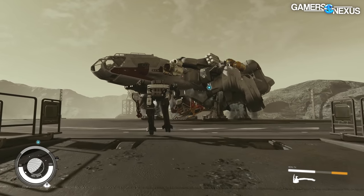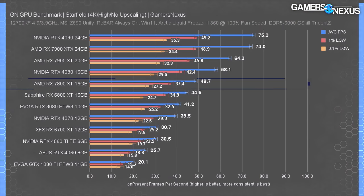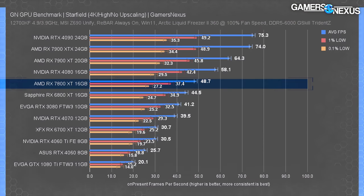We have a lot to go through today, but we've compacted the data more than usual. We'll speed through charts after the first couple. Let's start with Starfield, since that's what we've spent the last week testing.